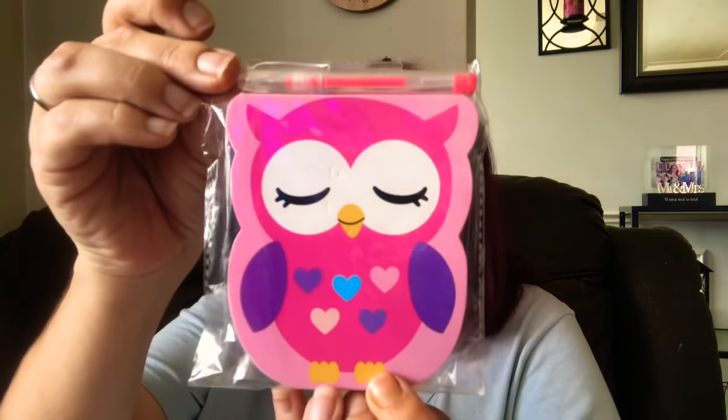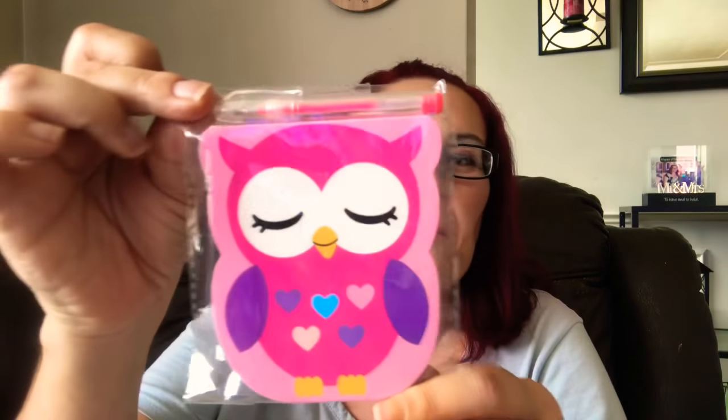And then I also got this — I'm just going to open this little baggie up. Oh, it's so pretty! Look at this — it's an owl die-cut notepad with a super cute pen. And look at this — she gave me a lip balm, an owl lip balm in red, because she knows red is my favorite color!